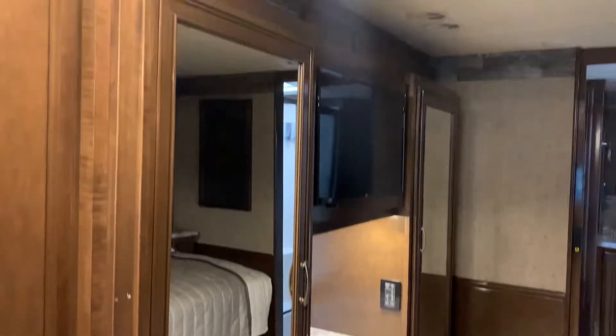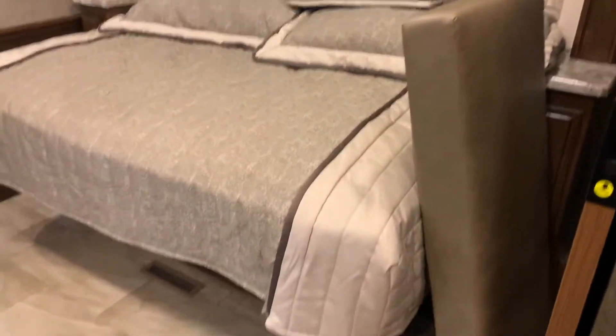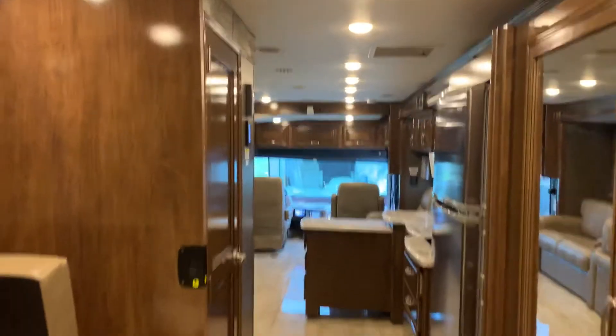A his and hers closet with another TV, and you have a king tilt bed. Plenty of room inside to change your clothes, and a super comfortable mattress. You also have a privacy door — it's a little pocket door.